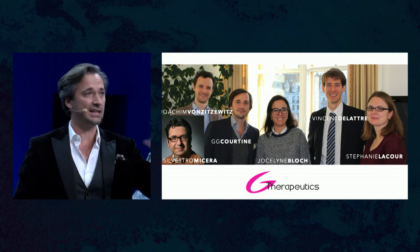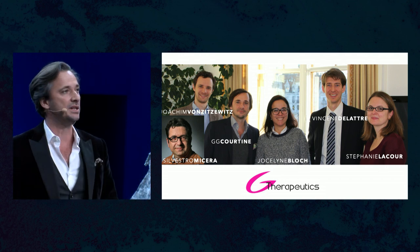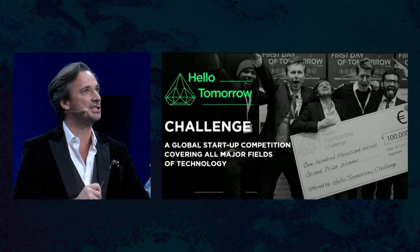At the time, Vincent Delattre said, 'There's this new thing called Hello Tomorrow, first edition — looks really cool, I applied, we were selected, come with me to pitch.' I said I had too much work in science. He convinced me and we came — and it was really amazing. The first edition was so full of energy, two thousand people packed in La Villette, and against all odds, we won the first edition.